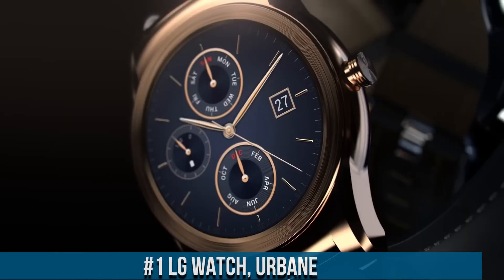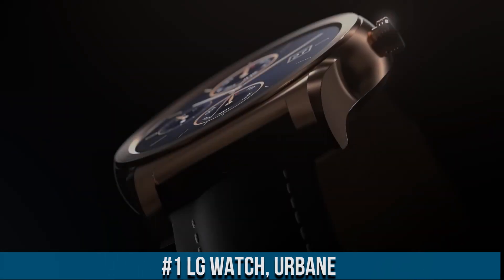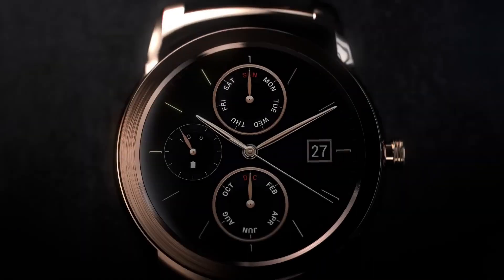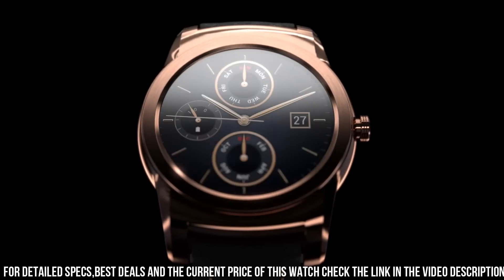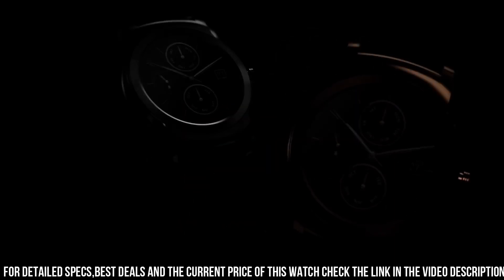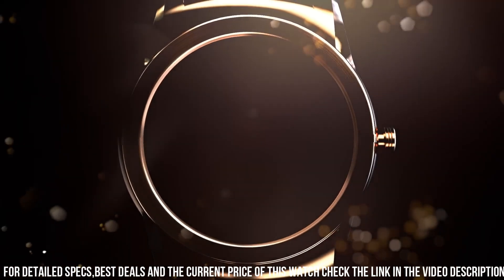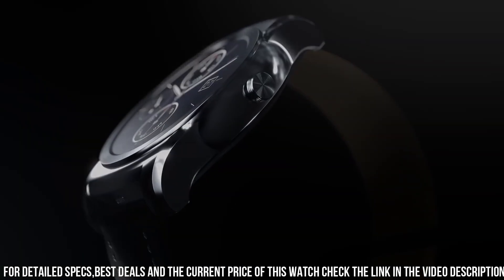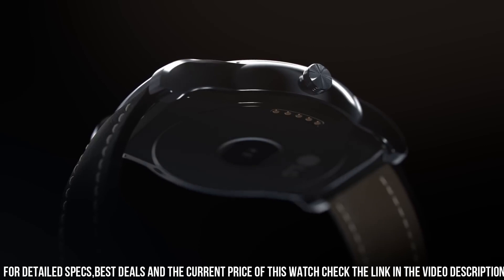Number 1. The LG Watch Urbane is a premium smartwatch that elegantly combines classic design with cutting-edge technology. Crafted with a stainless steel body and a genuine leather strap, it exudes sophistication. Its 1.3-inch circular P-OLED display offers vibrant visuals protected by Gorilla Glass 3. Running on Android Wear OS, it seamlessly syncs with Android and iOS devices, offering notifications, voice commands, and app integration. With a heart rate sensor, Wi-Fi connectivity, music control, and a 410mAh battery, the LG Watch Urbane is a stylish and functional accessory for tech-savvy individuals.